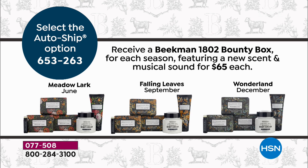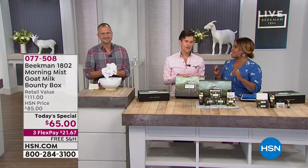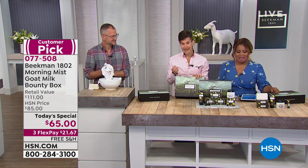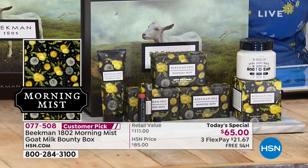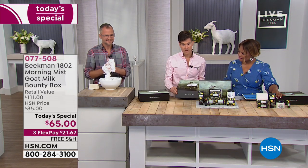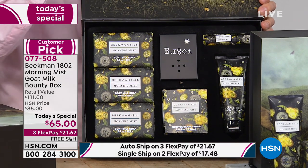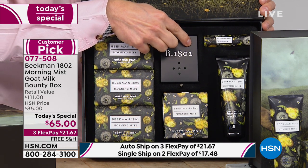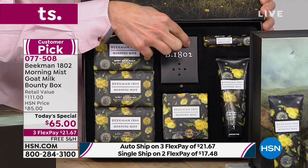These bounty boxes are not available any other way — only via auto ship, and you can cancel at any time. The spring scent is the Morning Mist — lily of the valley, jasmine, magnolia, and sweet-cut grass. It's a magnetic enclosure keepsake box. It's multi-sensory: sight, sound, touch, taste, and listen. This is the sound of springtime at Beekman Farm. Isn't that beautiful? That really is springtime live from our farm — and in that beautiful morning mist scent, you're getting your world debut right now.